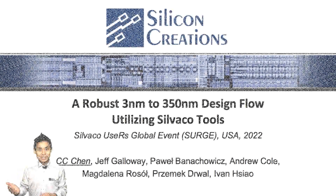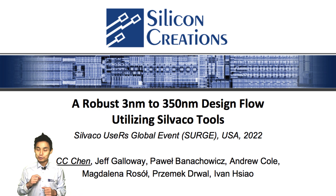Ladies and gentlemen, thank you for your valuable time to attend our presentation. It's my pleasure to present a robust 3nm to 350nm design flow using CIVACO tools during the 2022 surge.